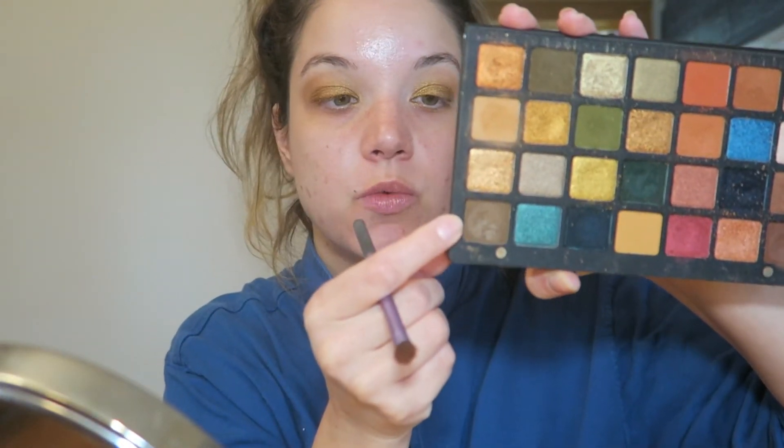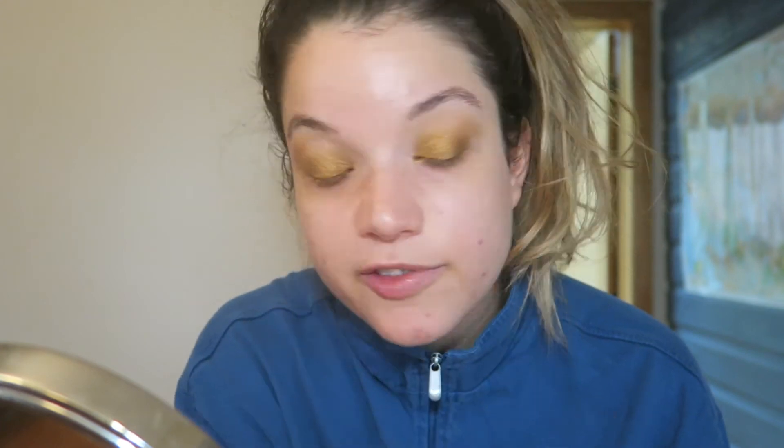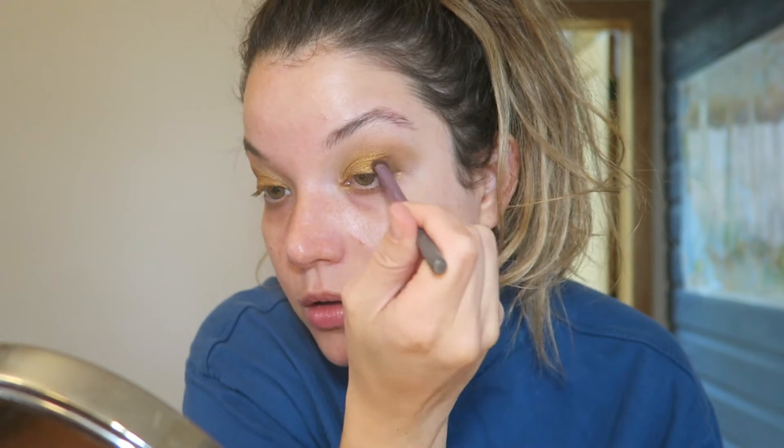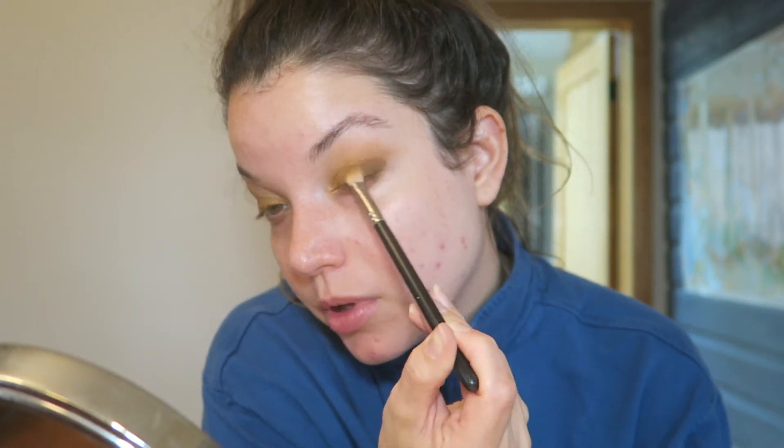I want to smoke out that outer corner with a matte brown shade. There are two in the palette — one more cool-toned, one more warm-toned. I'm going to take this cool-tone one, the color Azoic, and apply it with a small dense defined brush right onto that outer corner. Then I'll go in with a small blending brush and the transition shade we used in the crease and really lightly go over the top to blend out the edges.